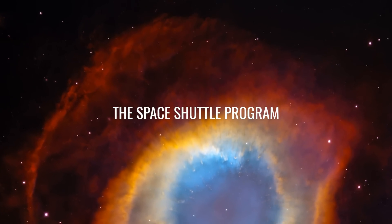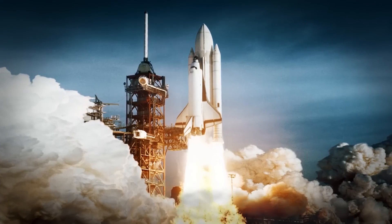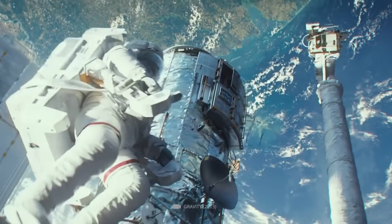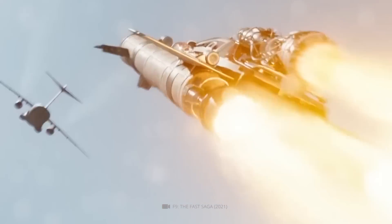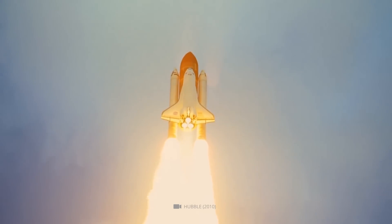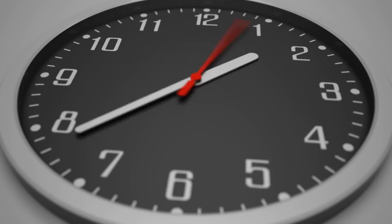From 1981 to 2011, NASA operated the Space Shuttle Program, consisting of a fleet of reusable spacecraft used to launch and repair satellites, conduct scientific experiments, and build the International Space Station. The Space Shuttle Program was a significant part of NASA's history and helped advance human spaceflight in many ways. However, the program also experienced setbacks, including the Challenger disaster in 1986 and the Columbia disaster in 2003.